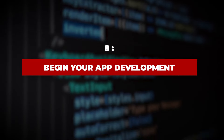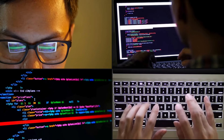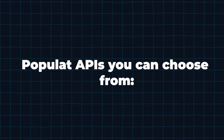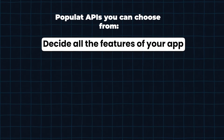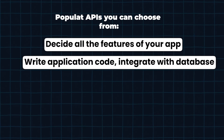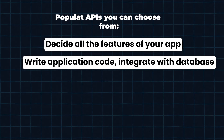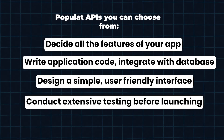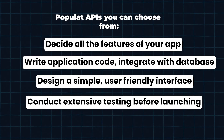Step 8: Begin your app development. When you're all set to start with the crypto wallet app development, make sure you do the following: decide on all the features of your app; write the application code and integrate it with your database; design a simple and user-friendly interface; and make sure to conduct extensive testing before the launch of your wallet.